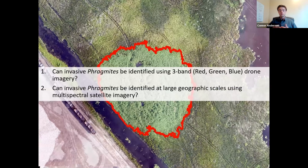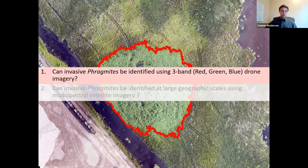We can't monitor known Phragmites populations until we can identify and detect it in the imagery we have available. So most of our research has focused on two questions: first, can we identify Phragmites using three-band RGB drone imagery at smaller geographic scales? And second, can we identify Phragmites at larger geographic scales — specifically statewide in Minnesota — using multispectral satellite imagery? I'll mostly cover the drone work first, then touch on the satellite imagery at the end. We currently have six study sites in Minnesota, mostly in southern and southeastern Minnesota.